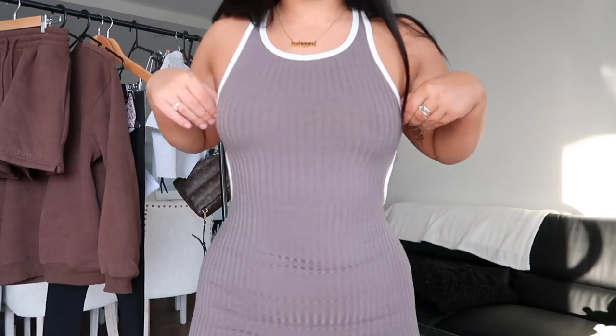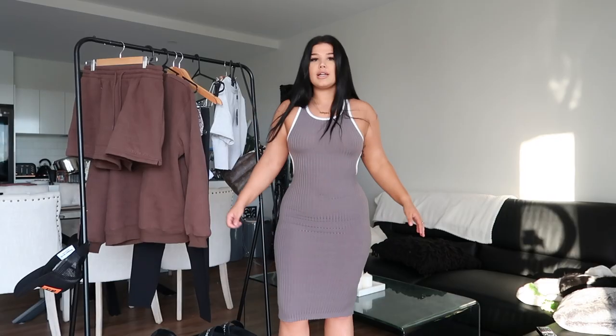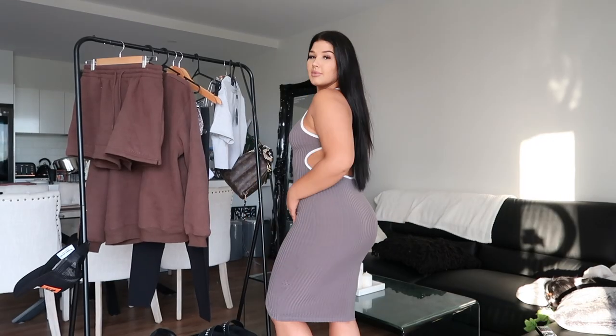This is one of the dresses I got. I will definitely be wearing this all the time because it's so flattering and I like how modest it looks, but it also has cutouts. This is what it looks like up close and under the side.